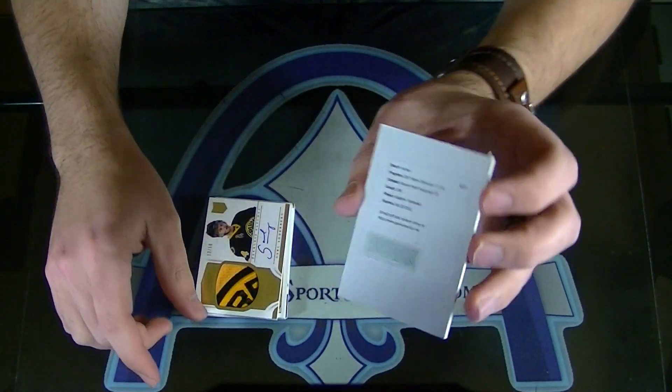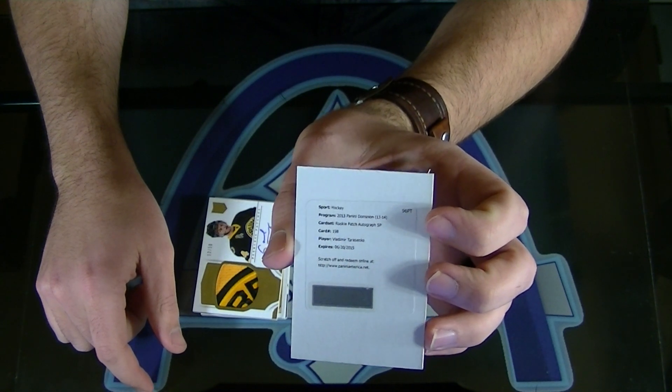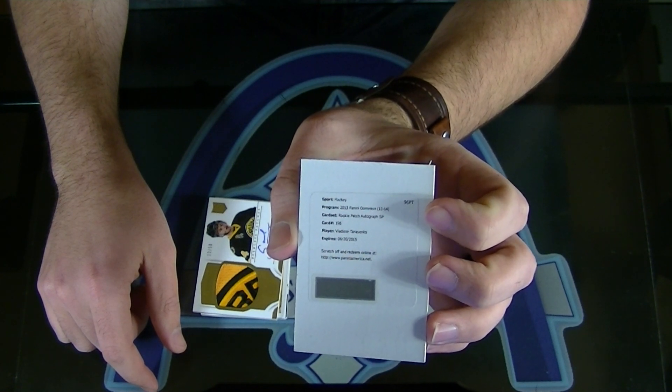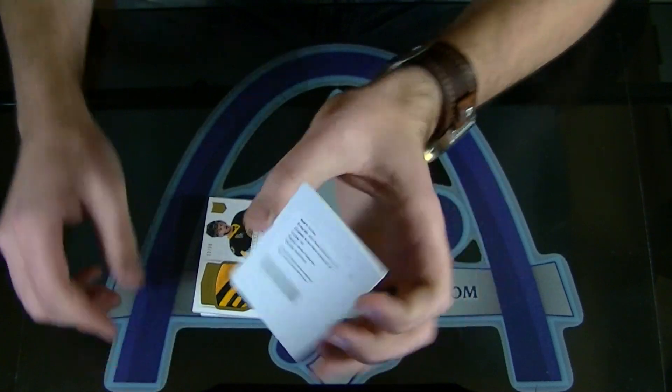And a Vladimir Tarasenko short print rookie patch autograph. Vladimir Tarasenko short print rookie patch autograph. Nicholas, there you have it, man.